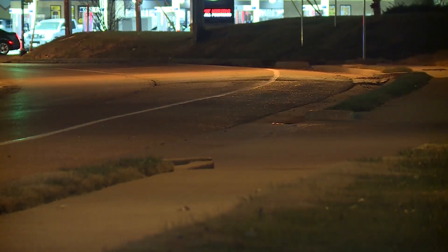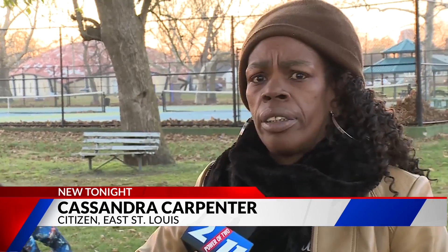Ameren expects to complete the huge lighting project in about four years. It makes me feel safe and good — we need lights, all the lights we can get. The lights will offer safety along with higher visibility. They go hand in hand.